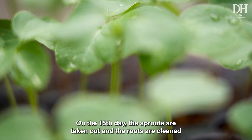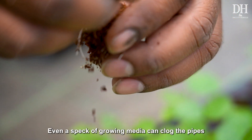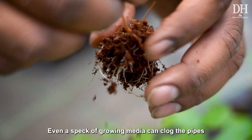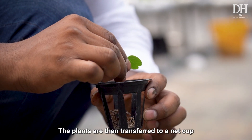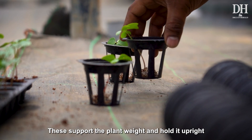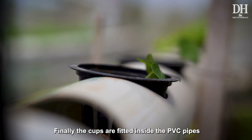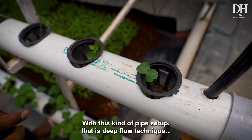The seeds germinate on the third day. On the 15th day, the sprouts are taken out and the roots are cleaned — even a speck of growing media can clog the pipes. The plants are then transferred to a net cup, which supports the plant weight and holds it upright. Finally, the cups are fitted inside the PVC pipes.